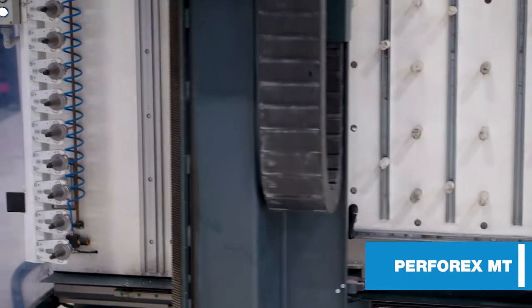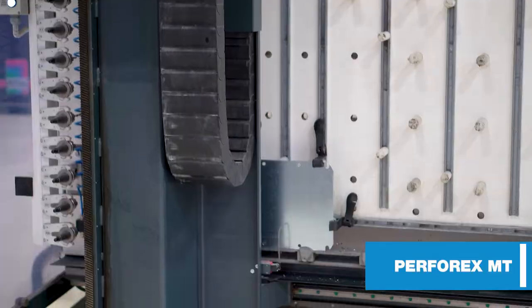We went looking for a Perforex machine to solve the issue of how to scale our business and grow the panel shop without adding too much cumbersome payroll. Purchasing the Perforex helps solve our skilled labor problem in that we can take the labor we have currently on staff and do multiple projects at one time.